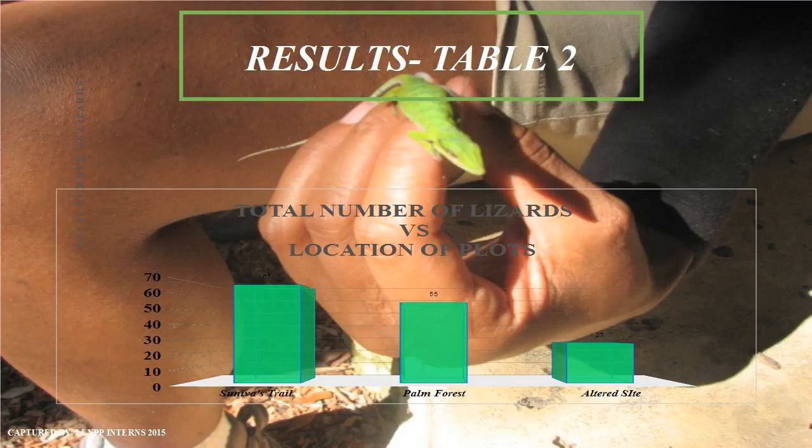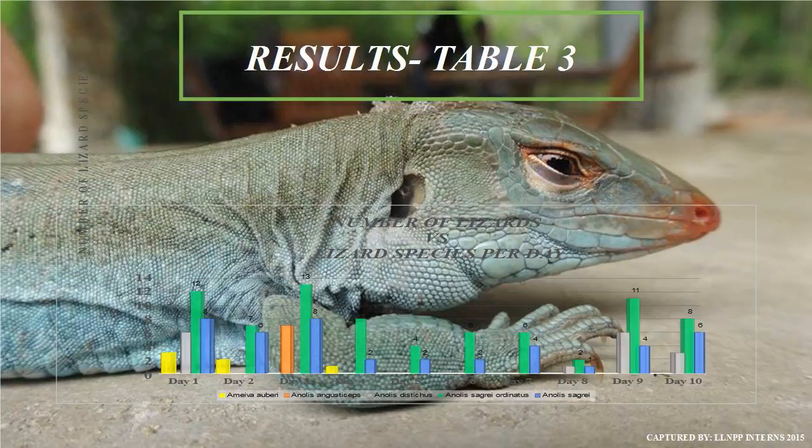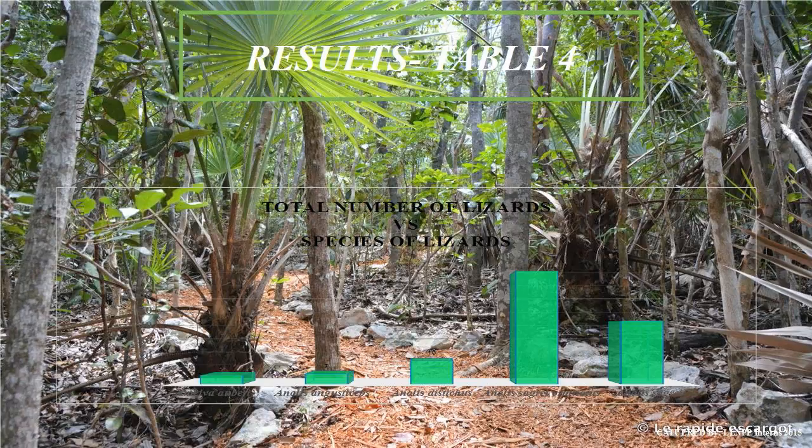I physically captured four different lizard species, but overall I observed 147 lizards. Each day I saw species such as Anolis sagrei and Anolis sagrei adenatus, whereas at the beginning of my study I observed Anolis aubrii and Anolis augustus. By the end of my research, the most abundant lizard was Anolis sagrei adenatus — which was one of the species I had initially mixed up.